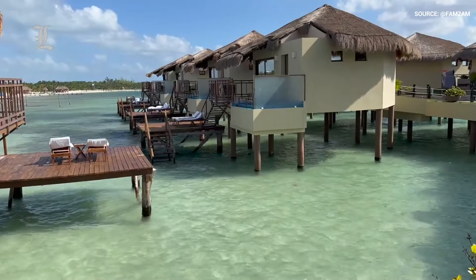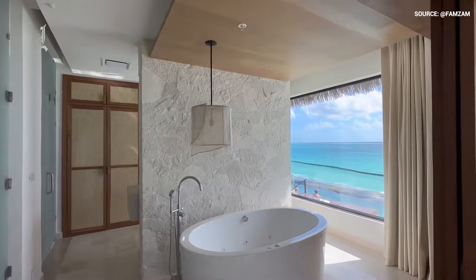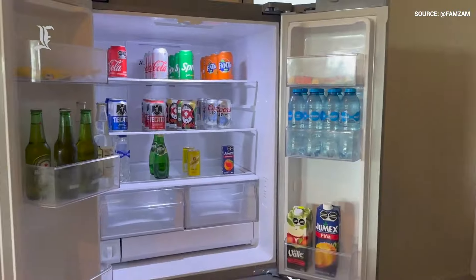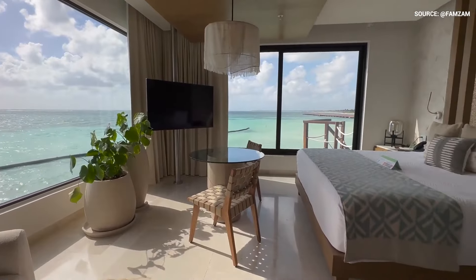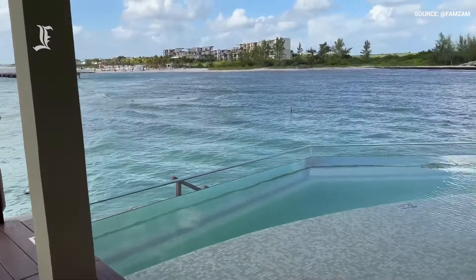The sand-colored exteriors and pops of blue inside perfectly complement the Caribbean waters. Inside, the Palafitos come with a host of luxuries such as a fully stocked minibar, large hot tubs, aromatherapy showers, and king-size beds. And each room has its own infinity pool.